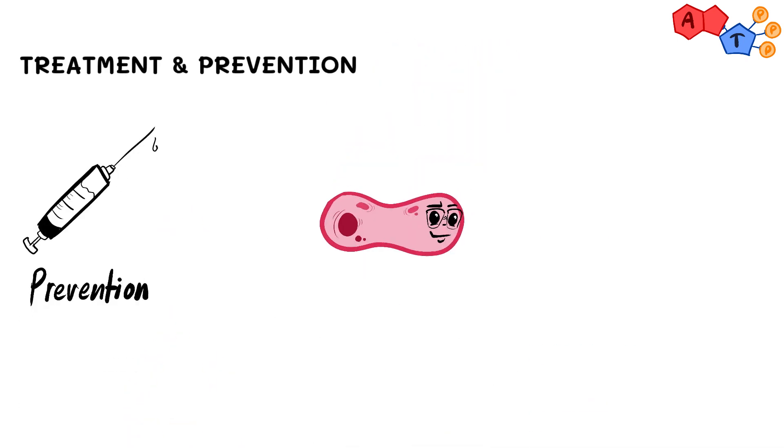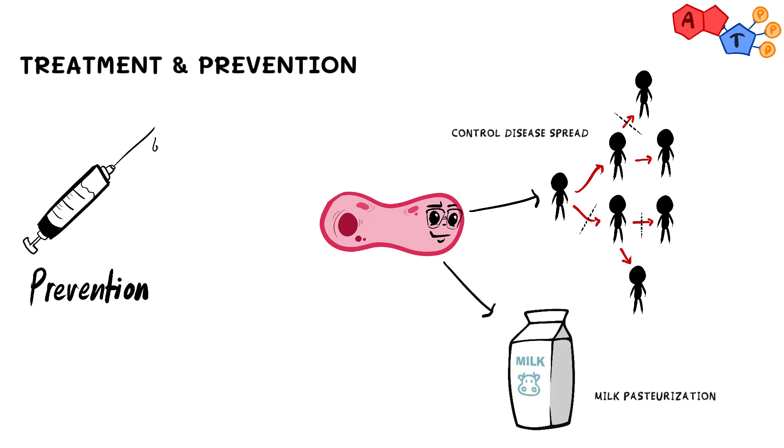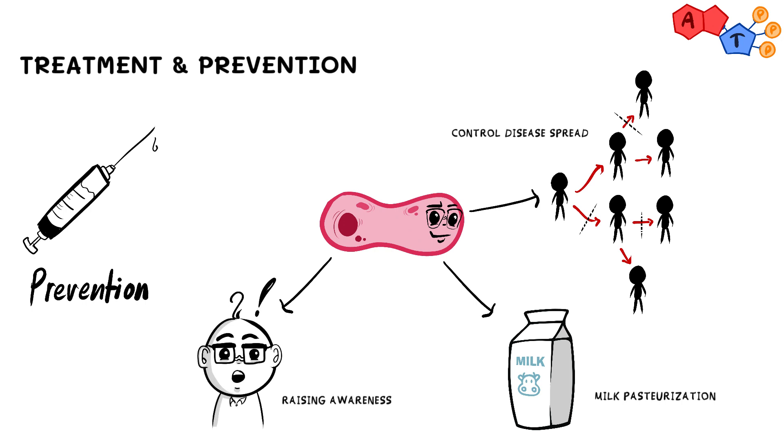Finally, for treatment and prevention. As for prevention, we can follow certain measures to reduce the risk of transmission: 1. Control disease spread in areas known to have high rates of brucellosis. 2. Milk pasteurization. 3. Raising awareness among the public.